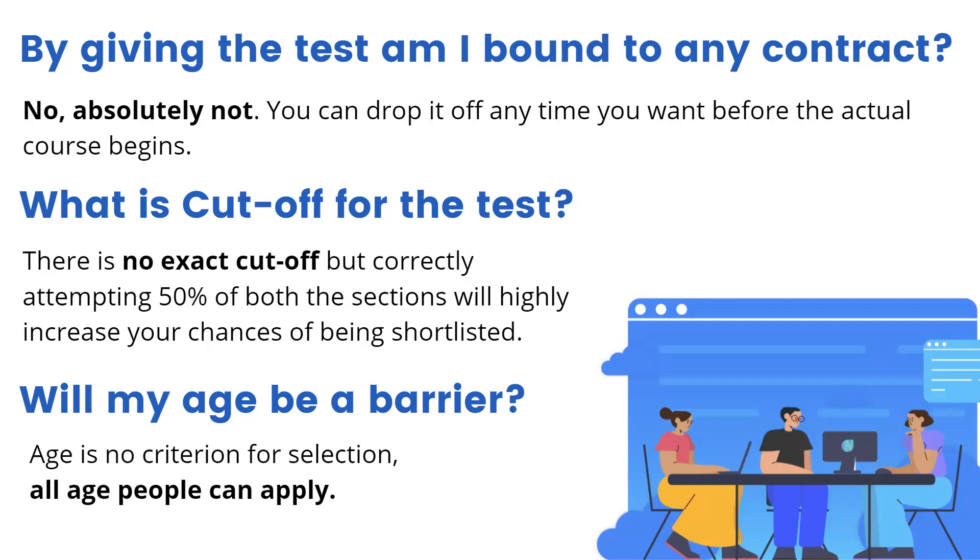What is the cutoff for the test? There is no exact cutoff, but attempting 50% of both sections — which is aptitude and coding — will highly increase your chances of being shortlisted for the course.